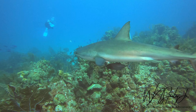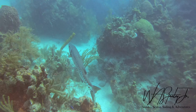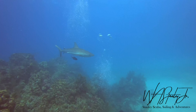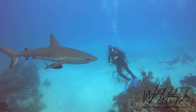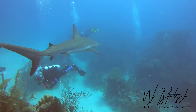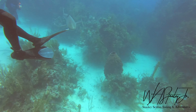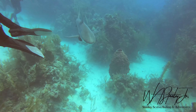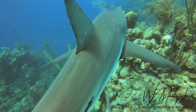I certainly wouldn't recommend what I did with the sharks to any other divers — it probably wasn't a very good choice and I probably got very lucky that nothing bad happened. Here a shark swims right between me and my dive buddy as we're moving into the shallower water on top of the wall. Another shark makes another pass near my other dive buddy's fins. I got a slight bump on that pass.